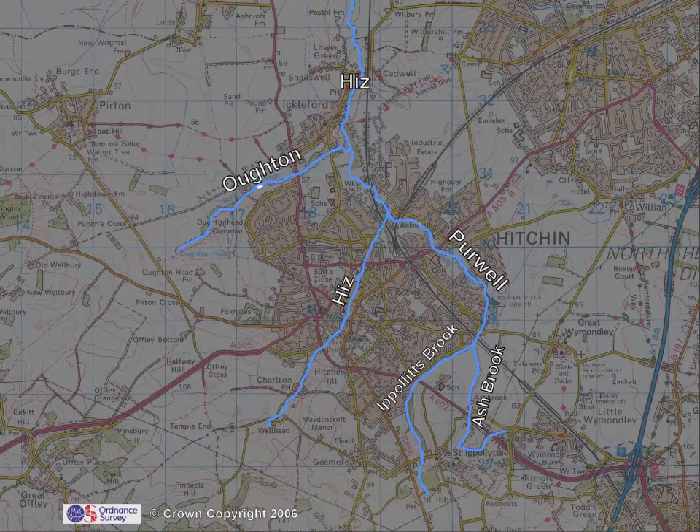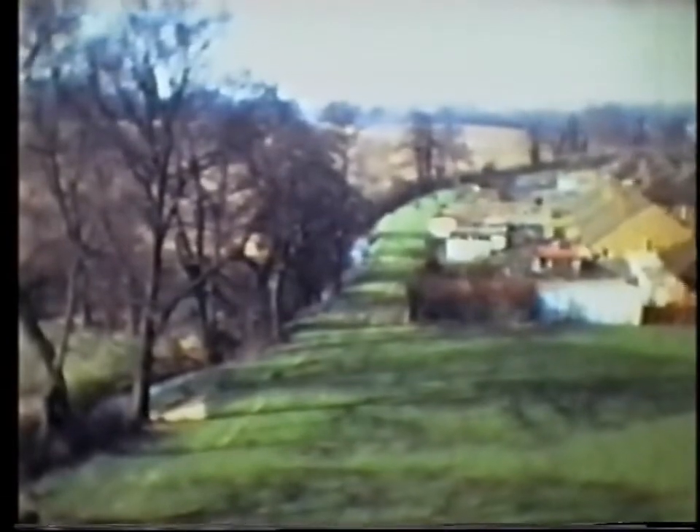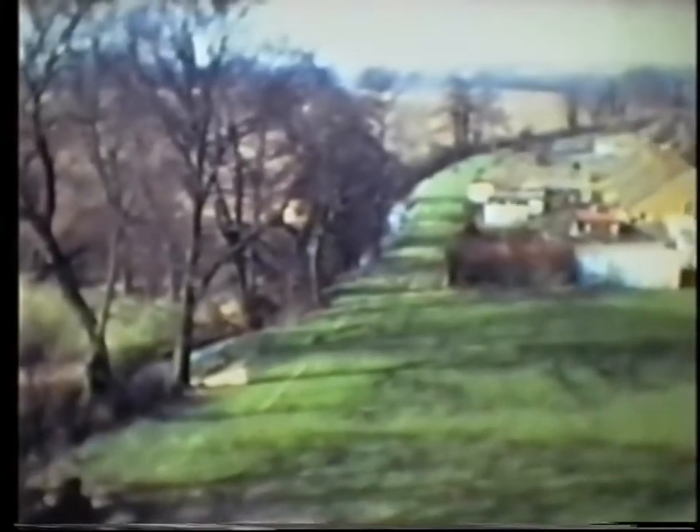It continues with an unlabeled map, and talks of three rivers, except I've drawn out the four actual streams with labels over the Ordnance Survey map. After a diversion showing laburnum trees, the film moves alongside the Oakfield estate, looking at Ippollits Brook.